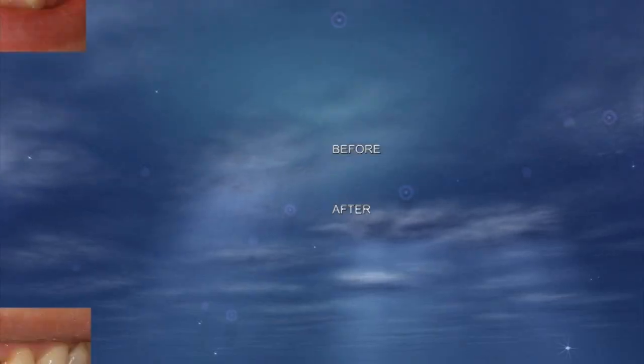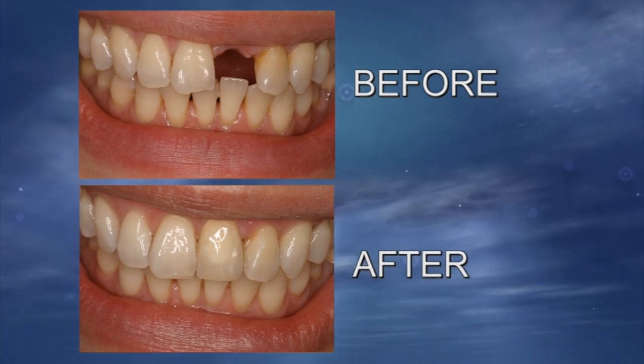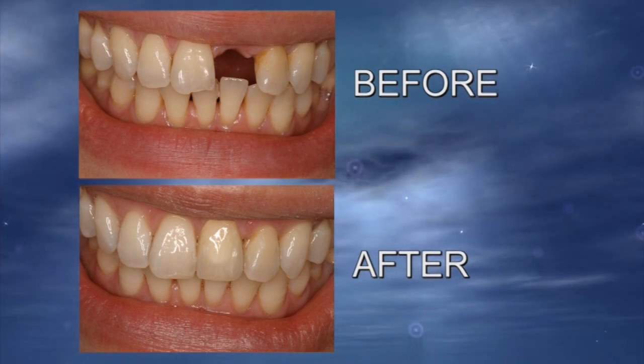The E4D software and CAD-CAM technology now allows us to make a tooth in one visit. The patient doesn't have to come back for a second visit and additional injections are not necessary. This allows us to make a tooth right here while the patient is waiting, in less than 60 minutes.